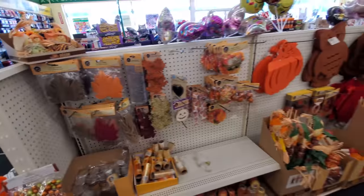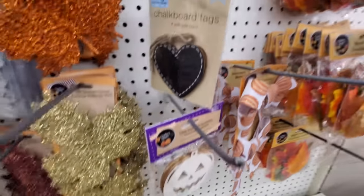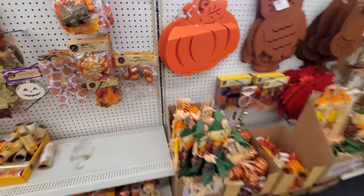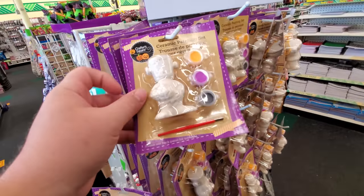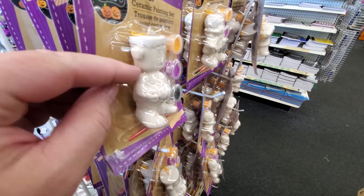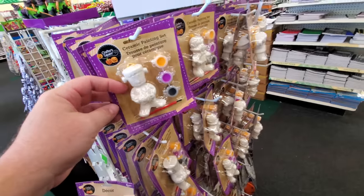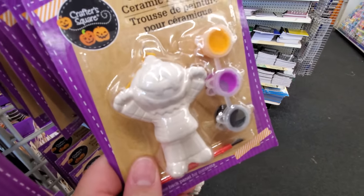Here's some fall decorations — color your own ornaments shaped like pumpkins, chalkboard tags shaped like hearts, and sparkly pumpkins. A ceramic painting set — it's Frankenstein's monster with bolts coming out the side. You could paint him purple and green, and he's got a pumpkin too. Here's a Dracula one and a pumpkin scarecrow guy.